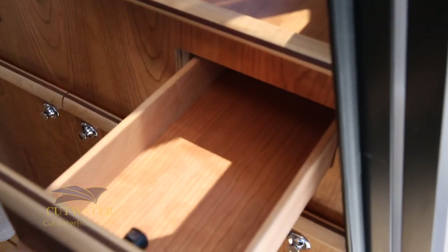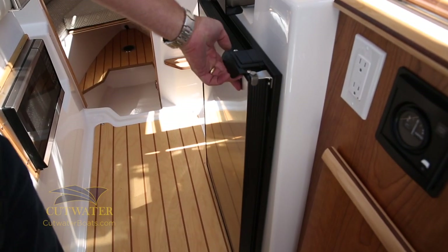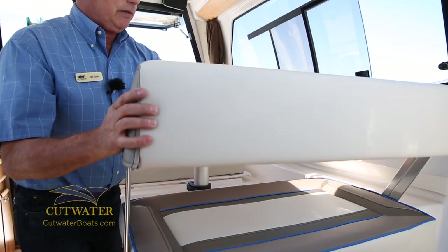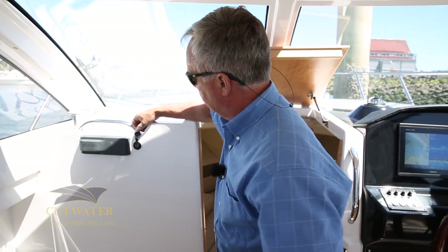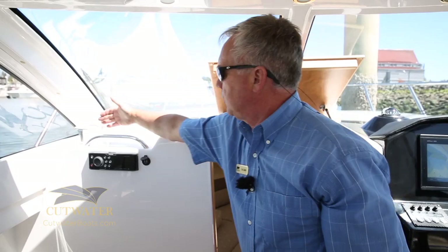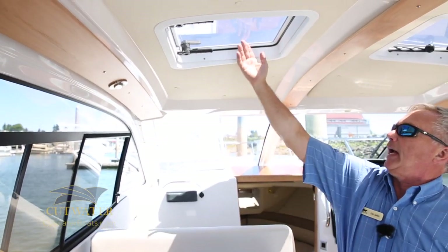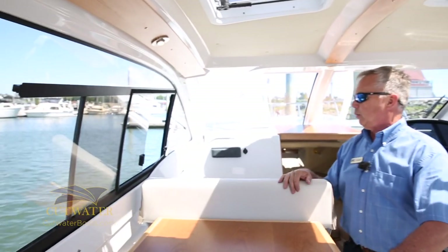Moving forward in the galley you've got a nice big 12-volt refrigerator freezer. Over on the port side you've got a built-in microwave. Once you're ready to sit down and enjoy a meal you can move the backrest forward and you've got seating for four at the table. You've got two powered USB ports here, and Fusion marine grade stereo with Bluetooth and two drink holders up on top right next to the hand hold. We have LED lighting throughout the cabin of the boat. We have hatches above with screens for more ventilation, and the side windows open up — we also have screens on the side windows.